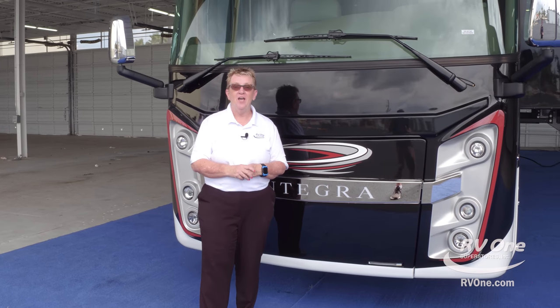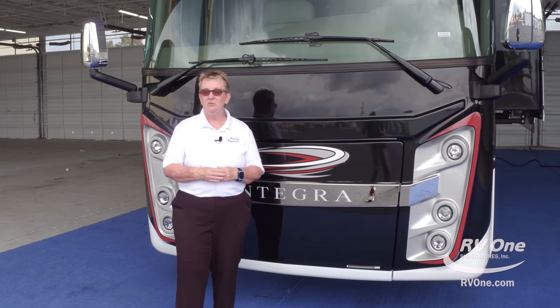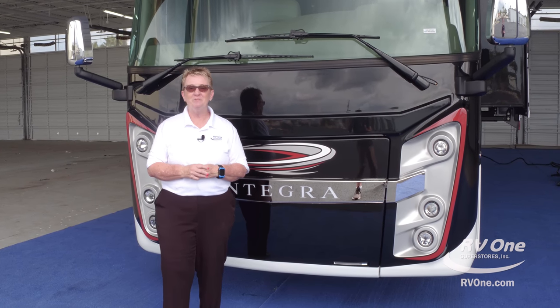Thanks so much for joining us today on this tour of the all-new Integra Riata. I hope you've enjoyed it. My name is Terri Myers with RV1 Superstores. Please visit us online anytime at rv1.com or give us a call. We look forward to seeing you. Thanks.